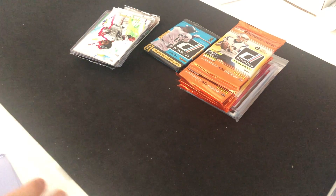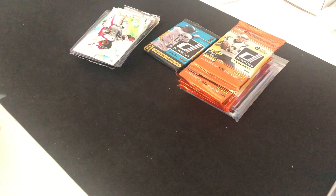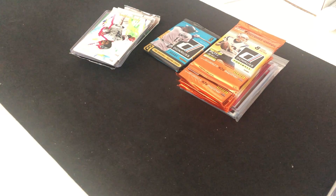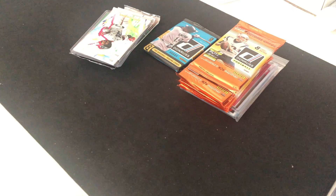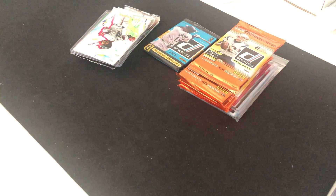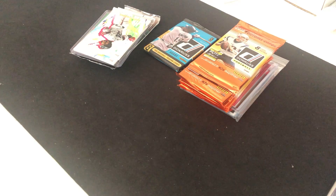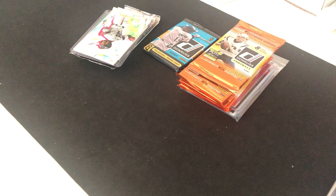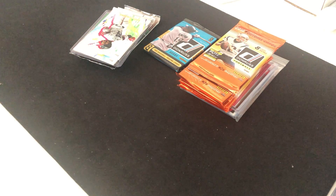What's up everybody? This is JC from Hobby Monster. Today I just want to have a quick video about my last two or three group break results and then give you my take from the group break.